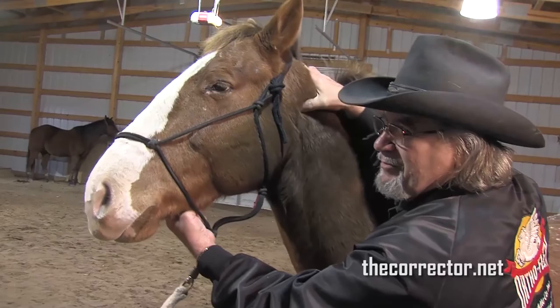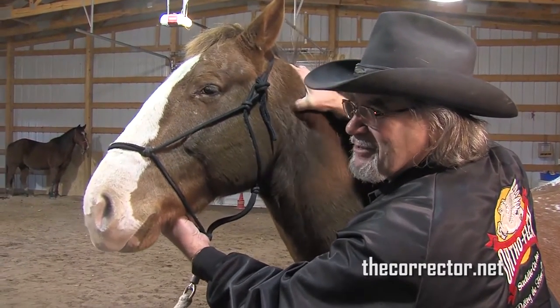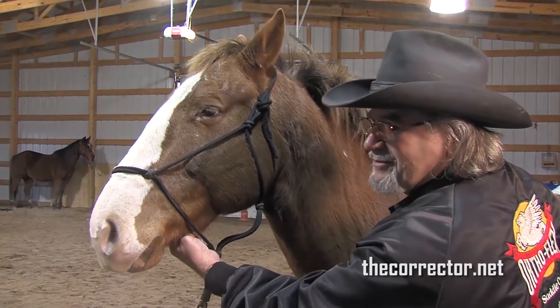We don't have a big problem here. That tells us one thing: we don't have a big problem in the rest of the horse because this is compensatory soreness — there's no saddle here.